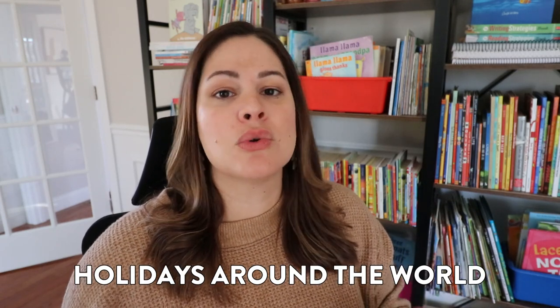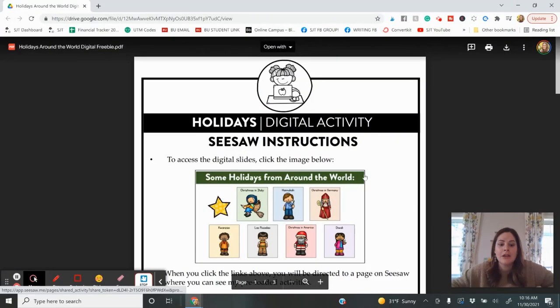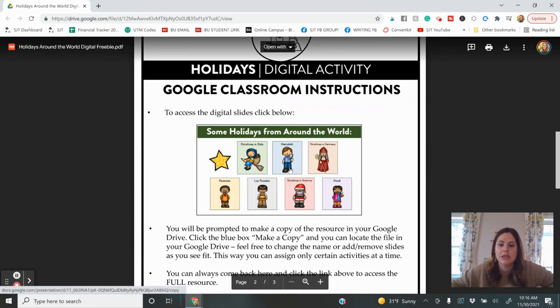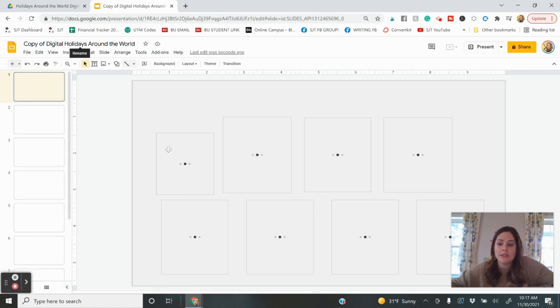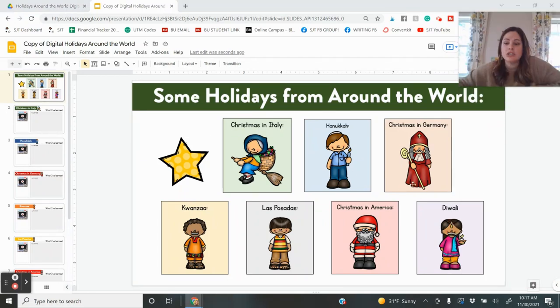In December it is a great time to learn about all different holidays that people celebrate around the world. I made this freebie last year — you download it in Google Slides. When you open it, you'll see it has been preloaded into Seesaw as well as Google Classroom. Click the Google one because it has the video links already in it — the Seesaw one does not. You'll need to make a new copy so the original file doesn't get ruined, and then it loads with 'Some Holidays from Around the World.'